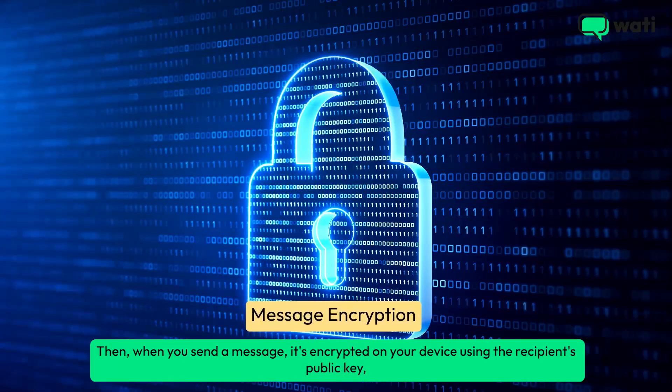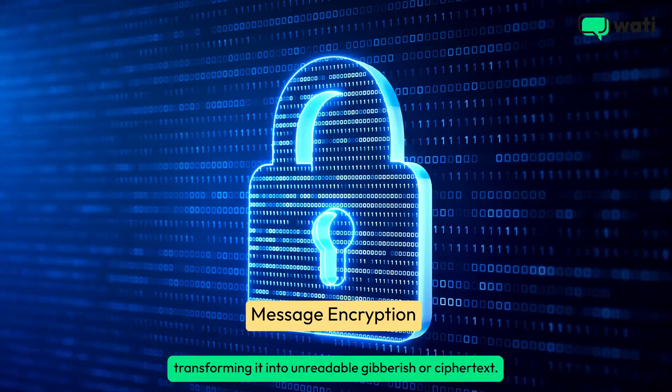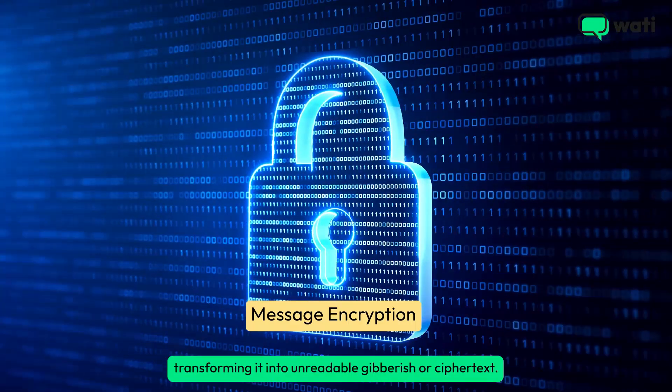Then, when you send a message, it's encrypted on your device using the recipient's public key, transforming it into unreadable gibberish, or ciphertext.